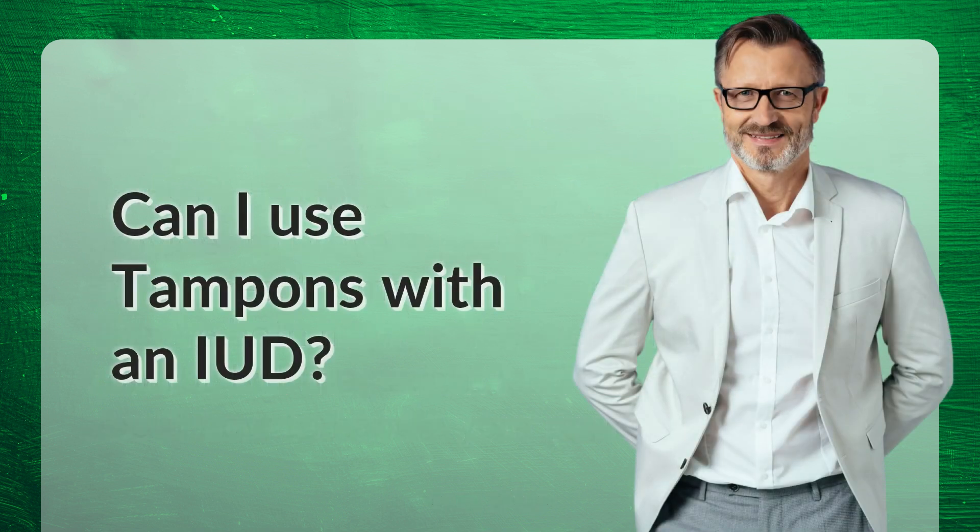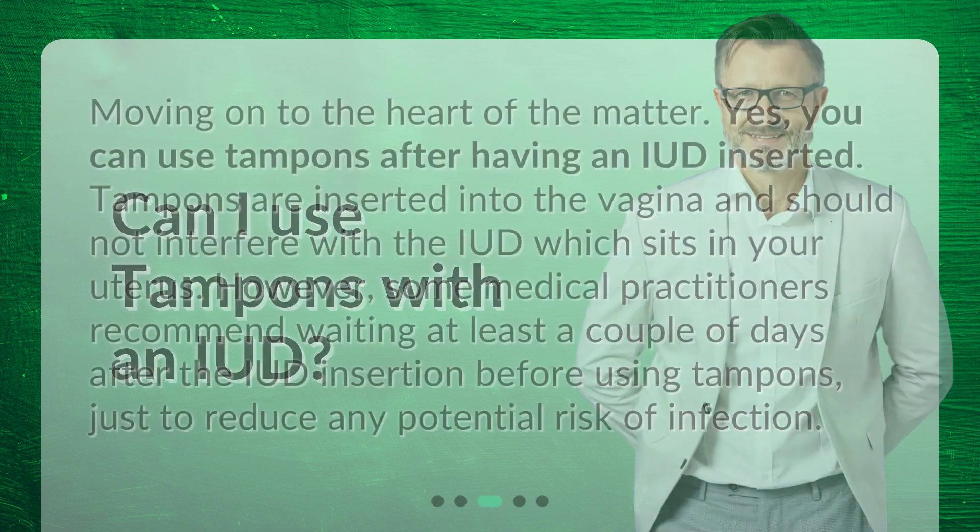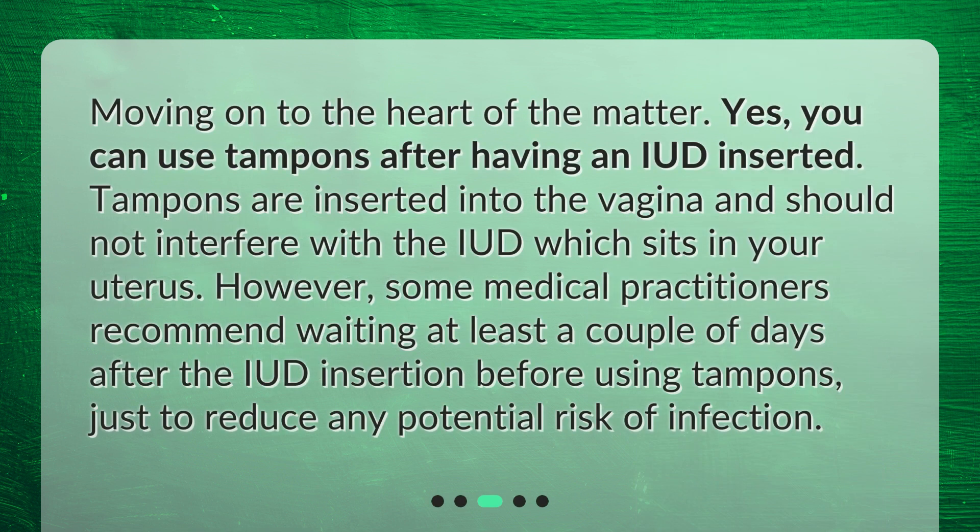Can I use tampons with an IUD? Yes, you can use tampons after having an IUD inserted. Tampons are inserted into the vagina and should not interfere with the IUD, which sits in your uterus. However, some medical practitioners recommend waiting at least a couple of days after the IUD insertion before using tampons, just to reduce any potential risk of infection.